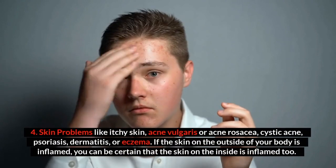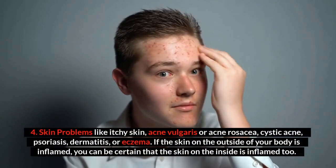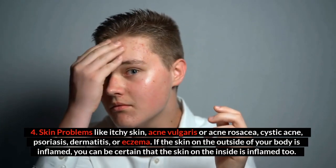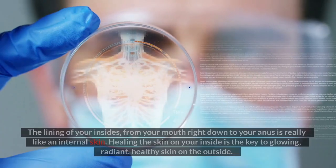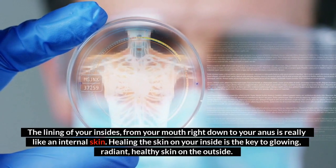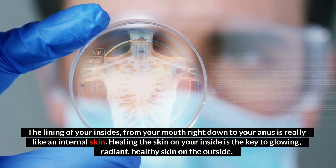Number four: skin problems like itchy skin, acne vulgaris or acne rosacea, cystic acne, psoriasis, dermatitis, or eczema. If the skin on the outside of your body is inflamed, you can be certain that the skin on the inside is inflamed too. The lining of your insides, from your mouth right down to your anus, is really like an internal skin. Healing the skin on your inside is the key to glowing, radiant, healthy skin on the outside.